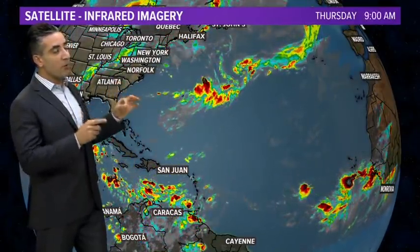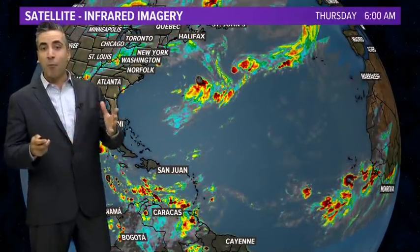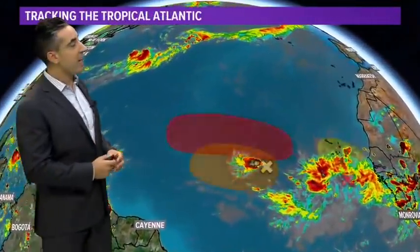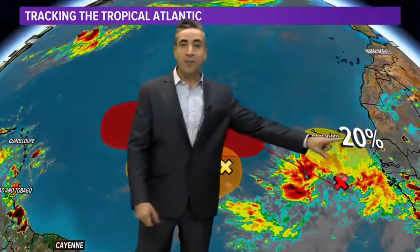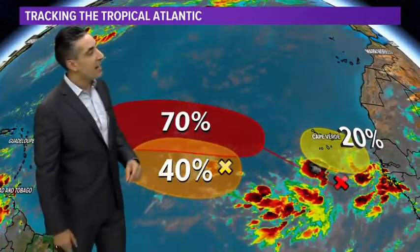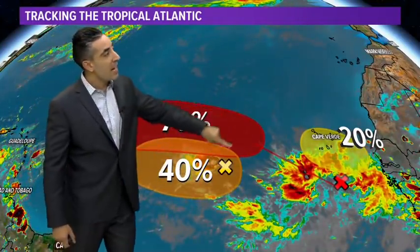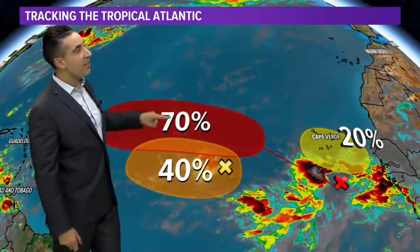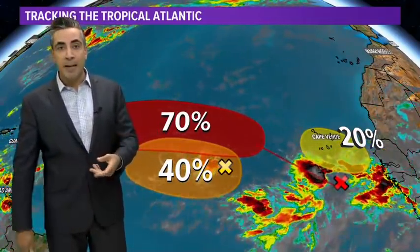Bigger picture — once again, we aren't done with this season yet. In fact, not even close. We're just over halfway done with the season and we have several more waves that we're watching that came off the coast of Africa. Three, in fact — one that has a low chance of development at 20% in the next five days, one that has a moderate chance at 40%, and one that has a high chance of development at 70% chance of becoming the next named system. That's Paul, and then followed by Renee.